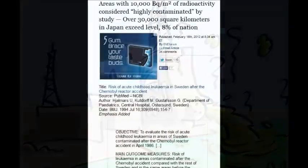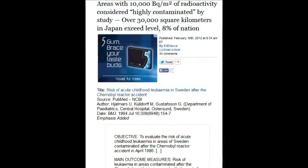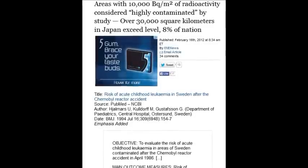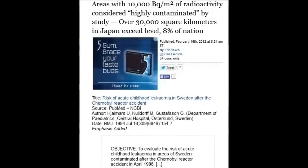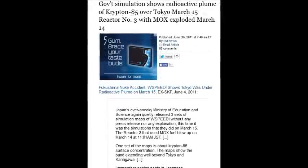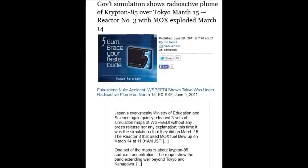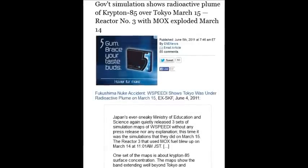An area with 10,000 becquerels per square meter of radioactivity is considered highly contaminated. Over 30,000 square kilometers in Japan exceeds that level — that's 8% of the nation itself. A government simulation shows radioactive plumes of krypton-85 over Tokyo on March 15th, and reactor number 3 with MOX fuel exploded the day before on March 14th.